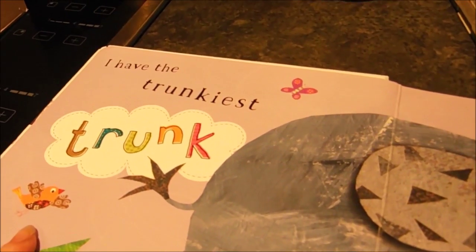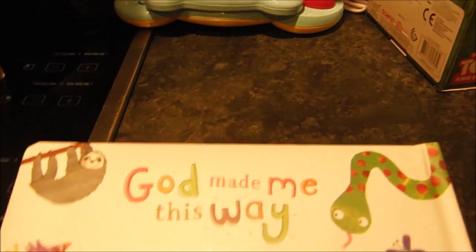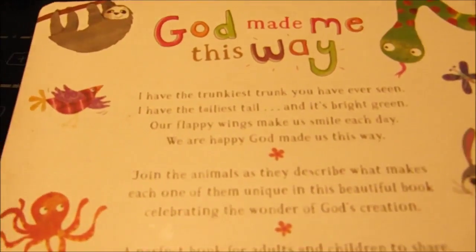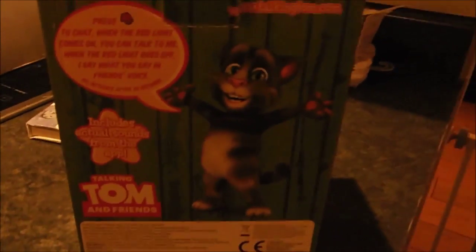It's a lovely little story — 'I have the trunkiest trunk you've ever seen.' It's perfect to share, with joined animals describing what makes each of them unique. I suppose it's a good way of teaching children to accept themselves, especially now because there is a lot of peer pressure and body consciousness as they get older — as we all experienced.